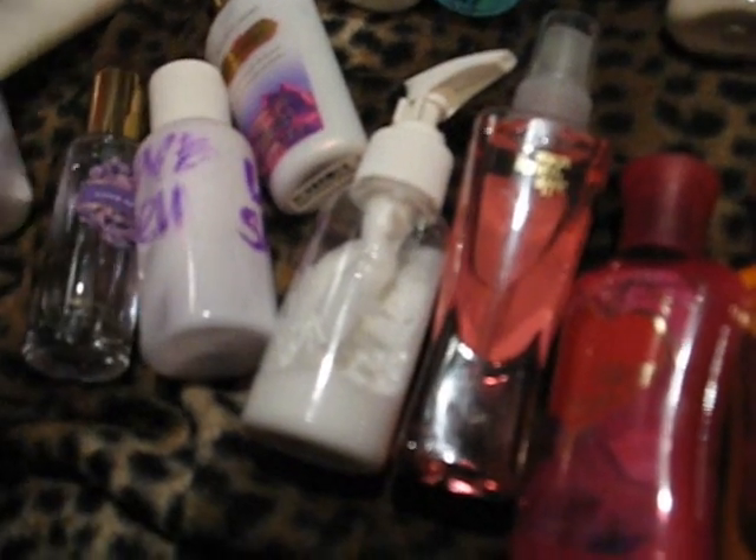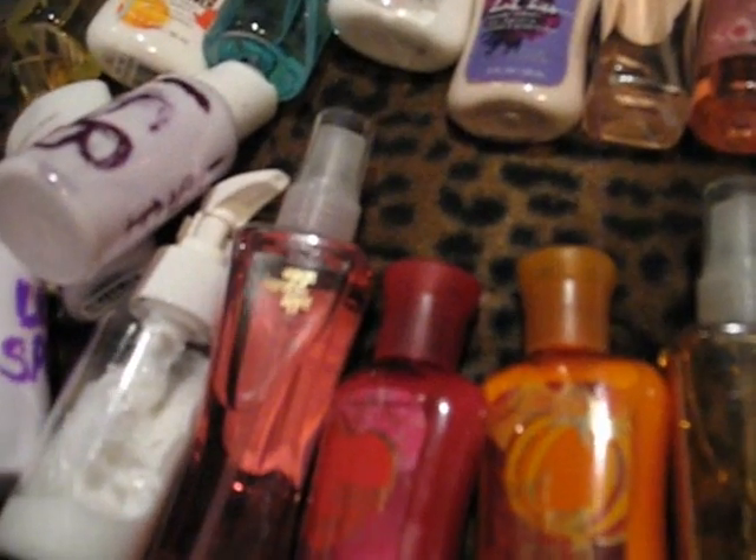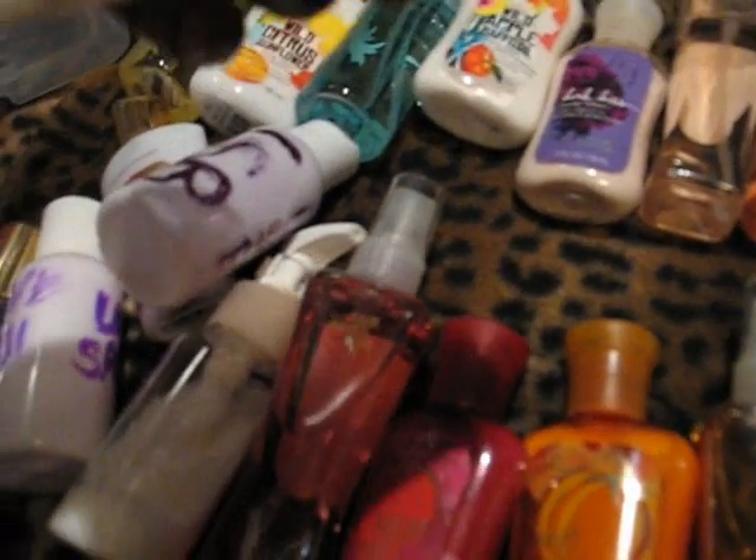Love Spell Perfume. I also have this in Pure Seduction, probably in a purse on here. This is my Love Spell Blush Lotion, which I'm going to make a spray for — one of these atomizers. And this is Lemon Cardamom Stress Relief Lotion.